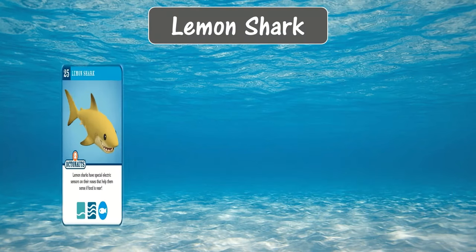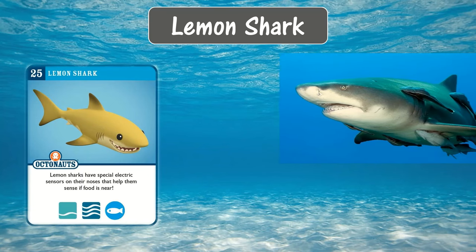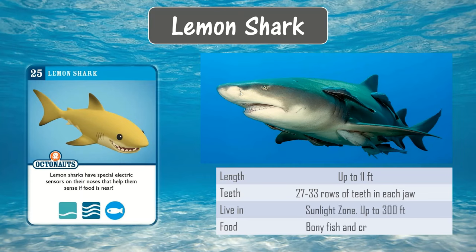Lemon shark. Lemon sharks have special electric sensors on their noses that help them sense if food is near. They can grow up to 11 feet in length and they live in the sunlight zone. Their food is mainly bony fish and crustaceans.